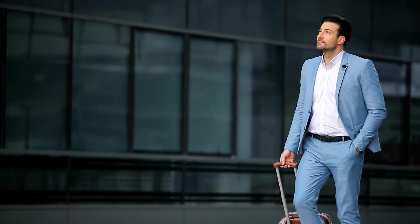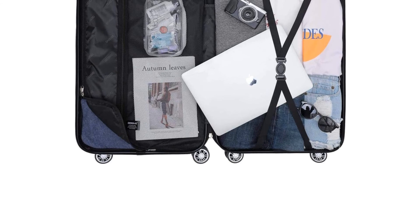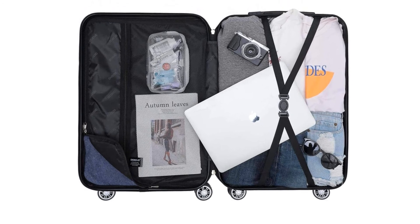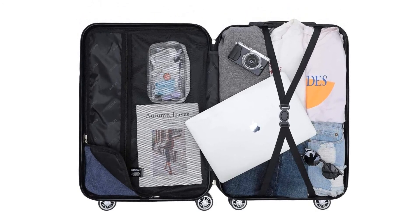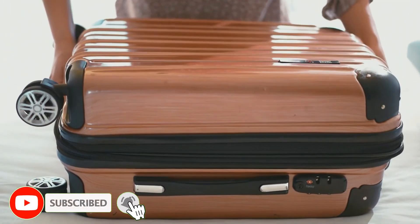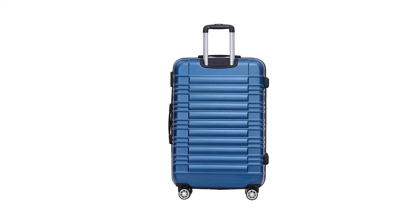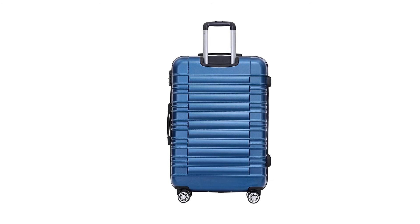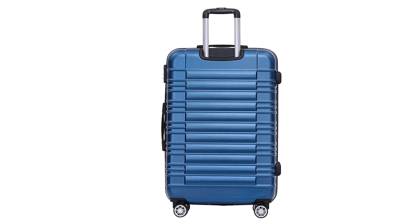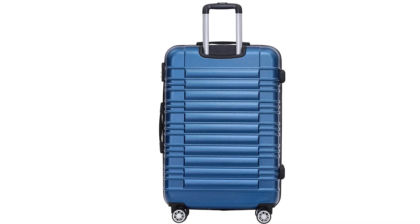The travel suitcase is perfect for those who are always on the go. It has two wheels that make it easy to move around and plenty of space inside for clothes and other belongings. The suitcase also comes with a shoulder strap so you can carry it wherever you go. The hard shell trolley suitcase provides a stylish and durable case for your items. There is a divider inside the bag that will make sure your items are easily accessible and kept in order.